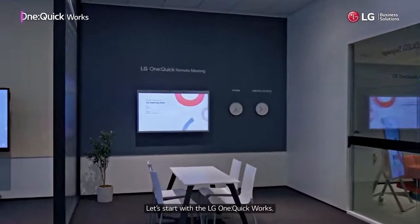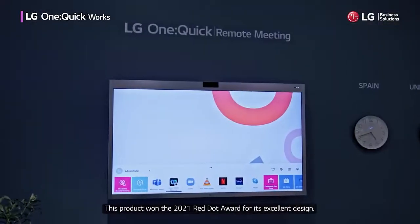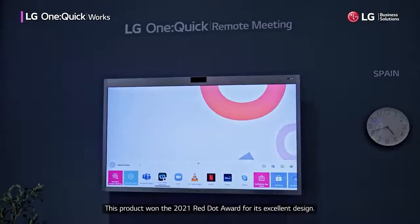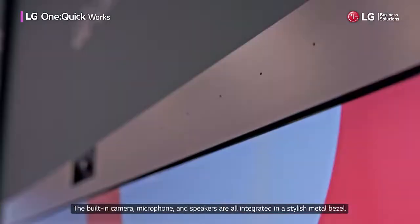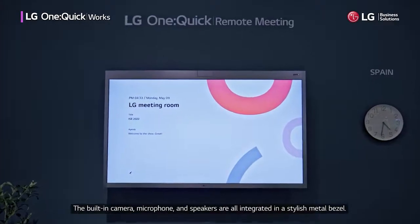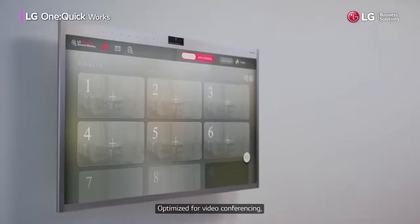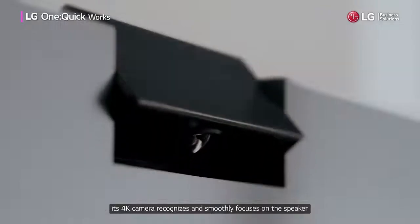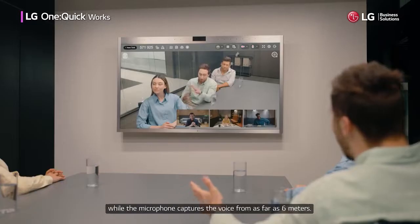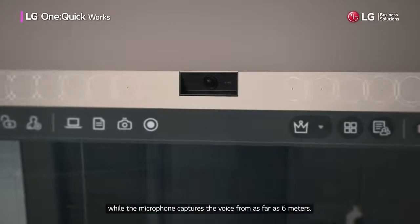Let's start with the LG OneQuikWorks. This product won the 2021 Red Dot Award for its excellent design. The built-in camera, microphone, and speakers are all integrated in a stylish metal bezel. Optimized for video conferencing, its 4K camera recognizes and smoothly focuses on the speaker, while the microphone captures the voice from as far as 6 meters.